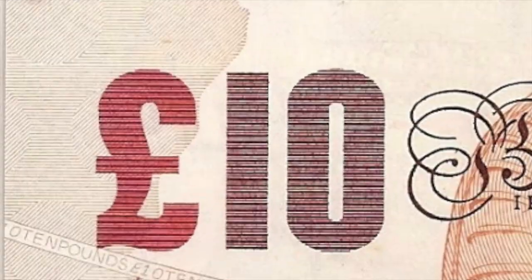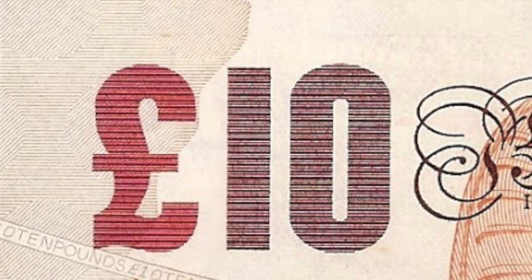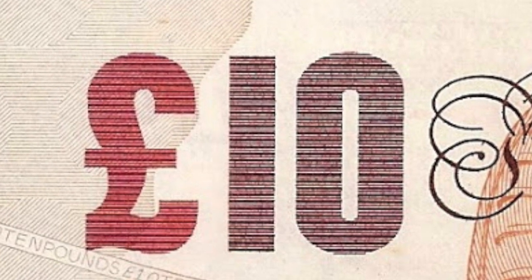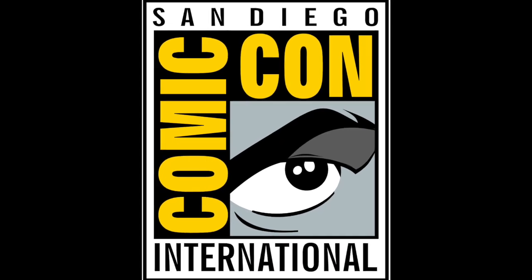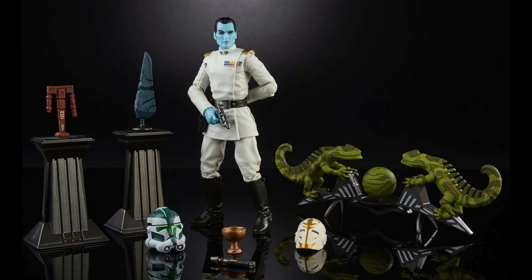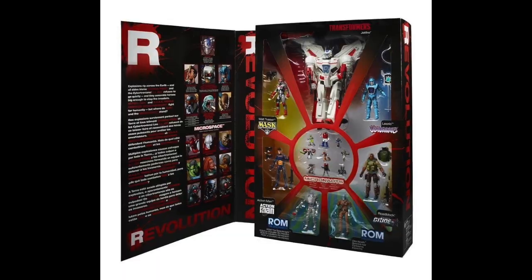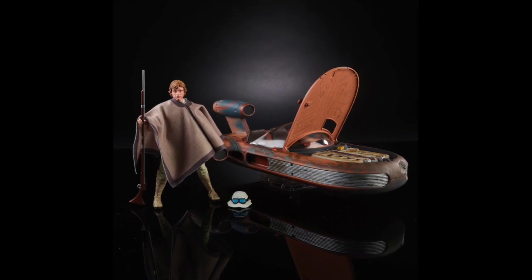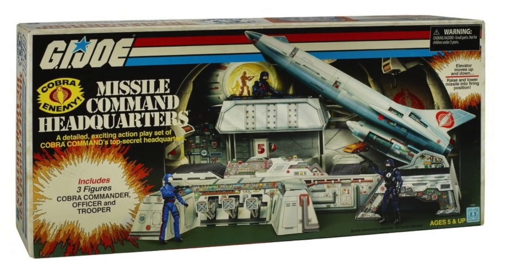Starting at 10, I have gone for yet another figure from a company that sees a lot of action in my lists — a company and a convention, in actual fact. Yes, it's NECA. Yes, it's another SDCC exclusive. And yes, it's Hawkins from Predator. Last year we were spoiled with a whopping 6 appearances in the top 10 from SDCC exclusive product, as well as 3 honourable mentions, so it's no surprise that this year's con fills out some spots in this list too.